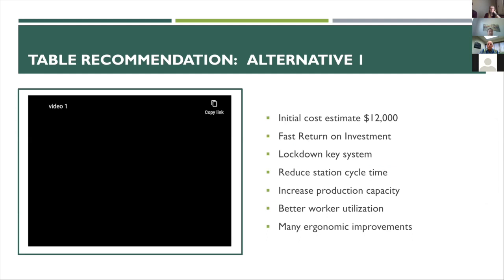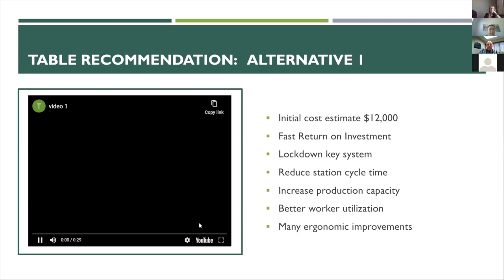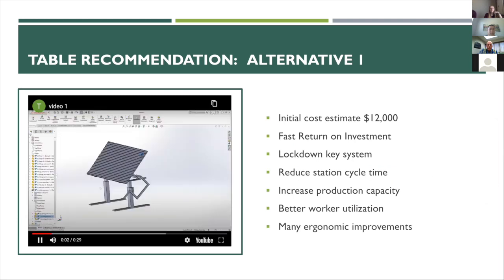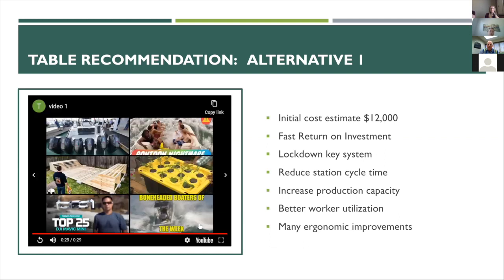With all of this data and comparisons, we back alternative one. The initial cost to implement across all 12 tables in the six assembly cells would be roughly $12,000, with about a two-week return on investment. The lockdown key system would greatly reduce turnover times between screens and reduce magnet fidgeting during the screening and splining operation. With reduced turnover times, cycle times are also reduced, leading to increased production capacity and better worker utilization on both the front and back ends of the assembly lines.